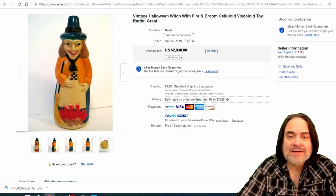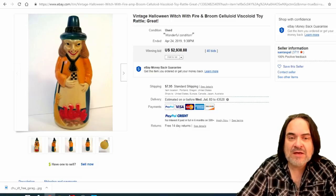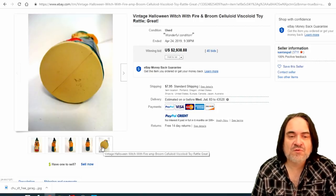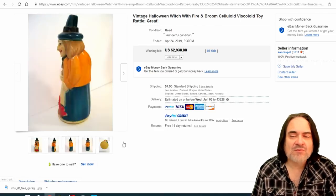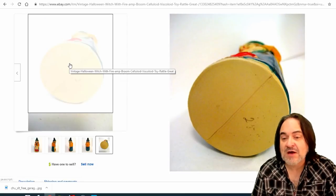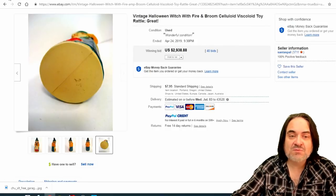Here's vintage Halloween — it covers a wide range: toys, decorations, costumes, postcards, paper, even records, music, videos, and video games. This is a vintage celluloid — Viscoloid, as they describe it — just another word for celluloid. It's an early one. Some of these are rattles, some are candy containers, some are toys. This one has 40 bids at almost $3,000. Many of these won't even be marked — you see a 25 on the bottom, that's probably what it cost: 25 cents.